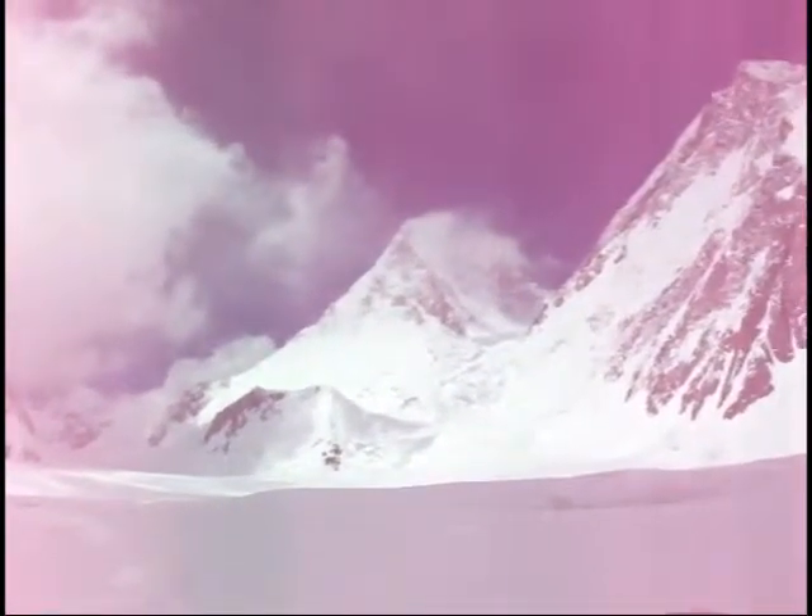That rocky triangular face there is Gasherbrum 4 with lots of cloud coming off it — supposed to be a very difficult mountain to climb. And here we are back to Gasherbrum 2, and next to it on the left is Gasherbrum 3. All of these six mountains — two of them obviously over 8,000 metres, slightly over — and the other four are very nearly 8,000 metres.